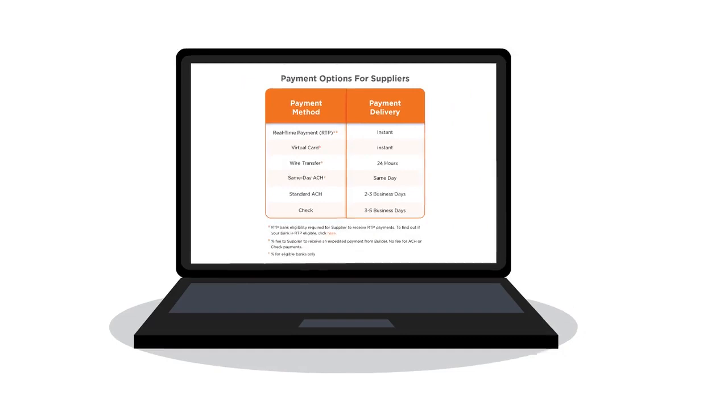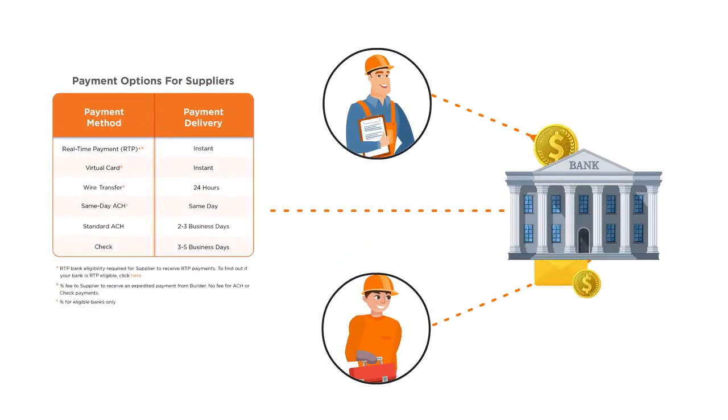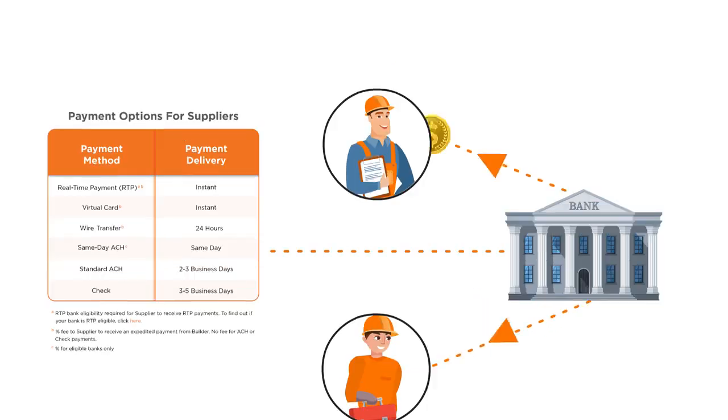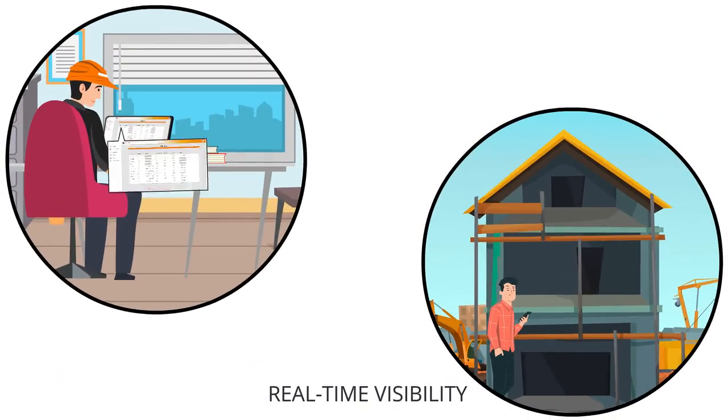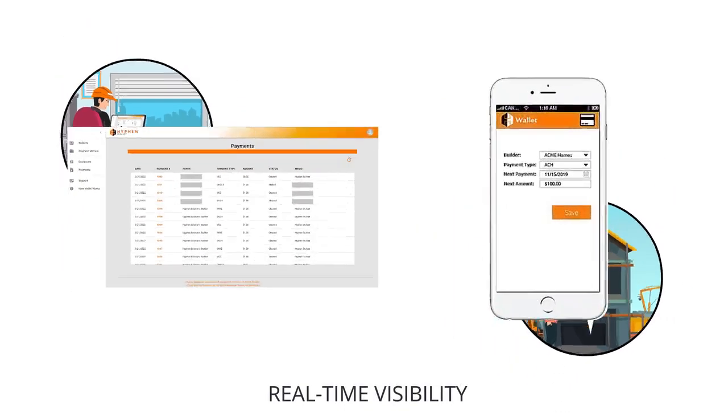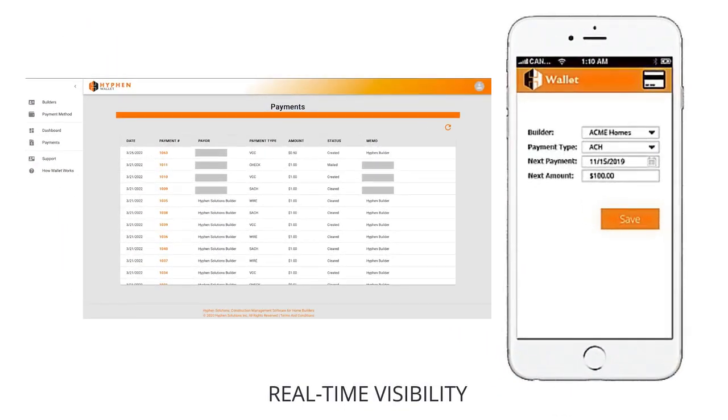With a simple click, contractors can select how and when they would like their payment delivered — instantly, in a few days, or somewhere in between. With HyphenWallet's real-time visibility in office and the field into issued and approved payments, there is no more guessing or bugging the builder about when checks are cut.